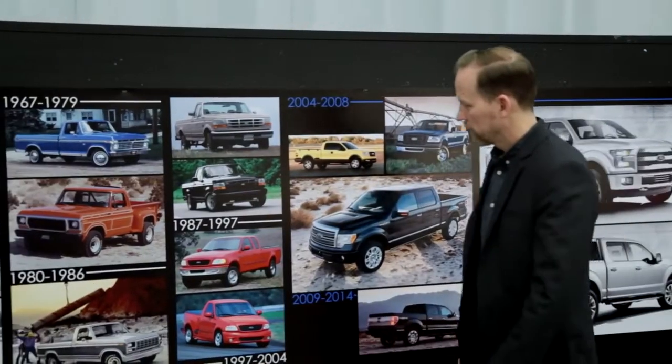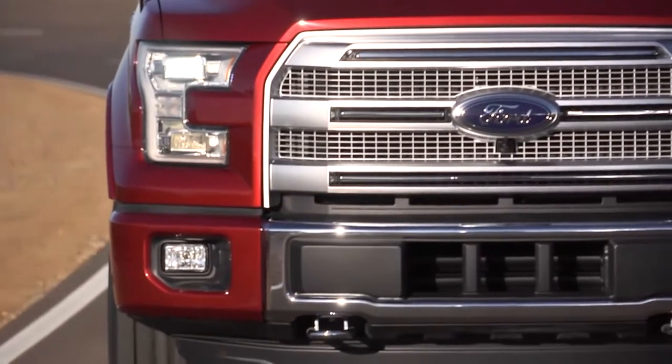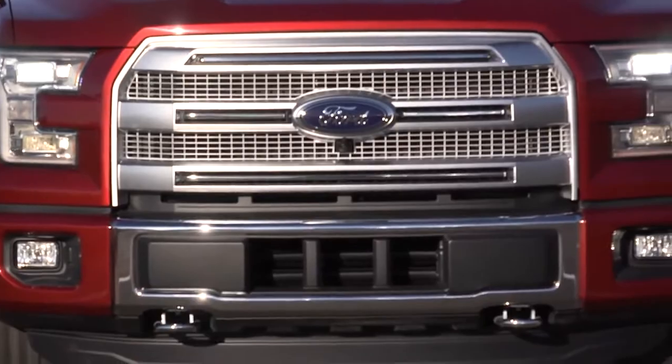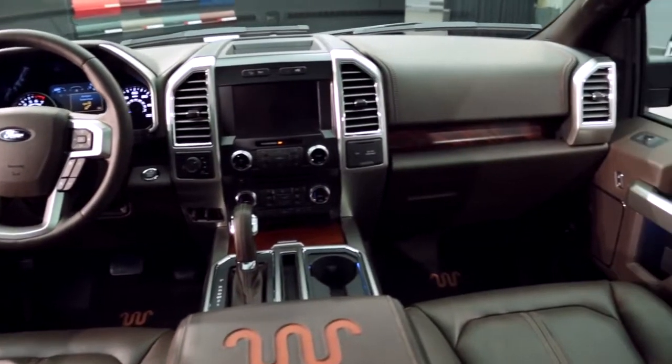As much as we use inspiration for coming up with materials and thought process, our customer is the first thing we think of when we design this vehicle. Our customers are not just using this as an everyday work truck — they're also using it as the family vehicle, their going-out vehicle. There's got to be a little bit of everything for everyone.